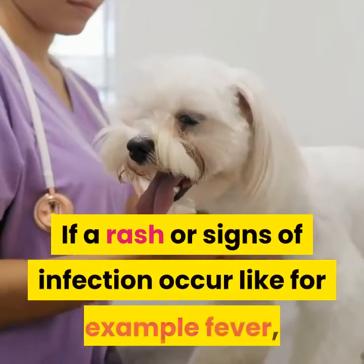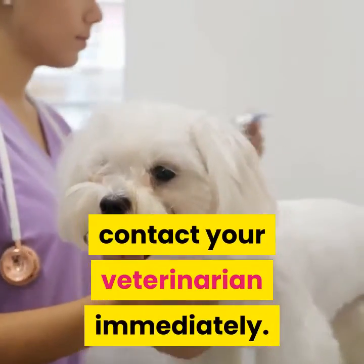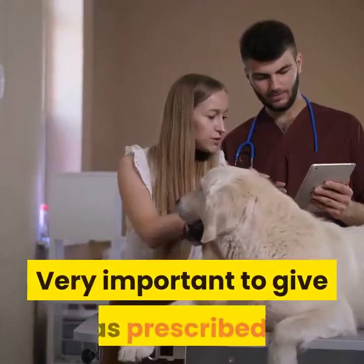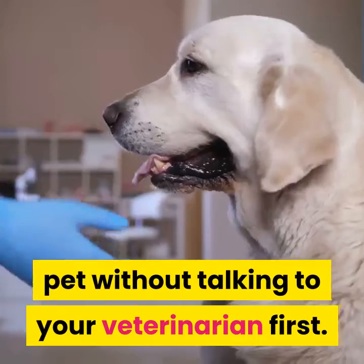If a rash or signs of infection occur, like for example fever, contact your veterinarian immediately. It is very important to give as prescribed. Do not stop or change the amount of medicine you give your pet without talking to your veterinarian first.